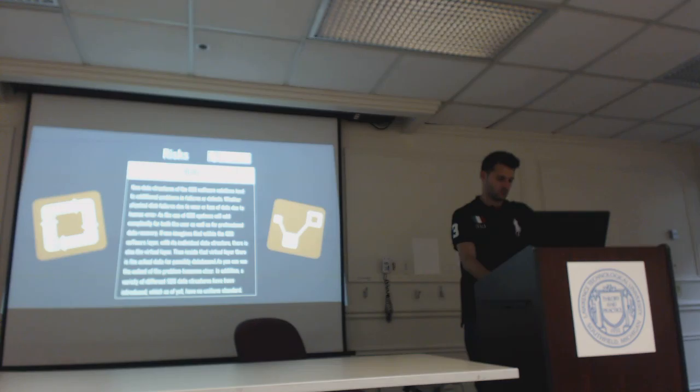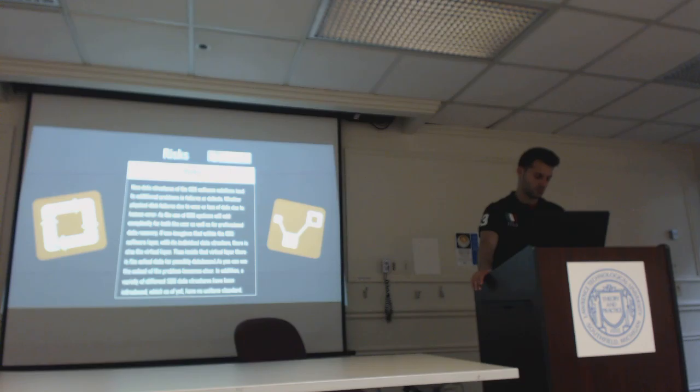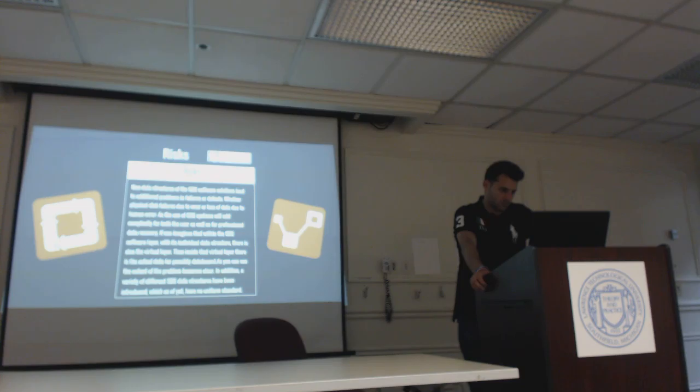When researching Illumio, I couldn't find any stated risks, however I did identify risks in my opinion. New data structures of software-defined security solutions lead to additional problems — failures or defects, whether physical disk failures due to wear or loss of data due to human error. The use of software-defined security will add complexity for both the user and the professional data recovery specialist. Within the software-defined security layer there is a virtual layer, and inside that there are actual databases. Additionally, a variety of different software-defined systems' data structures have been introduced which have no uniform standard.